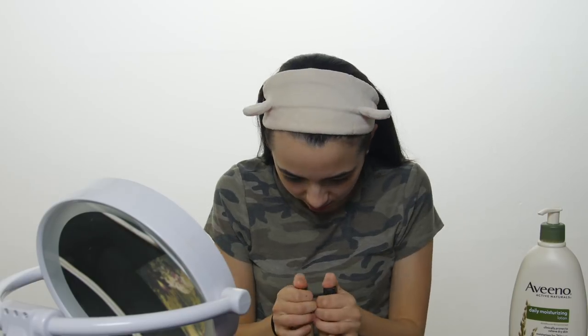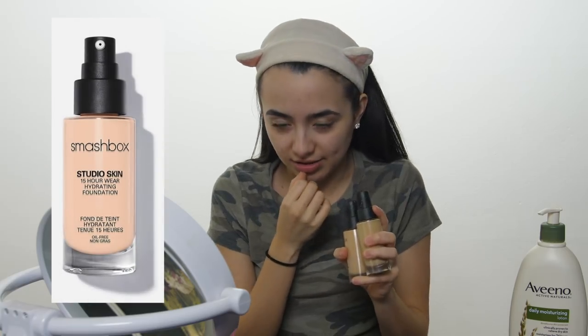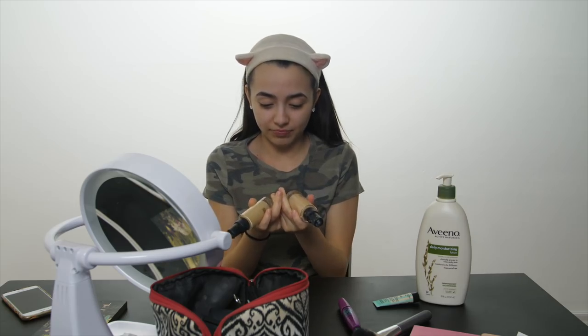The next thing I use is a Smashbox foundation. I love their foundation and the primer that goes with it because it just works with my skin. When it comes to me being very picky and insecure about my makeup — I hate makeup lines. If my skin is a different color than the foundation I just hate it. So I got two shades and I mix these together.